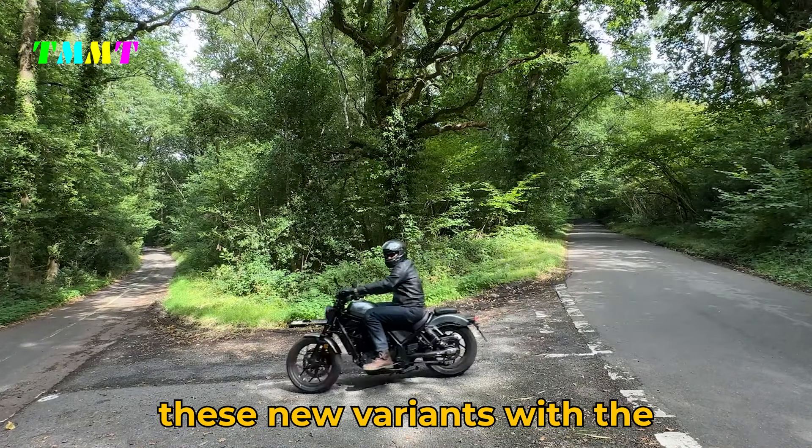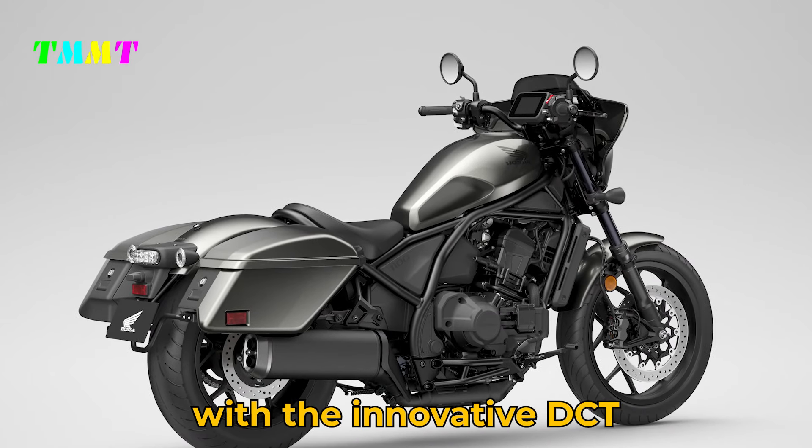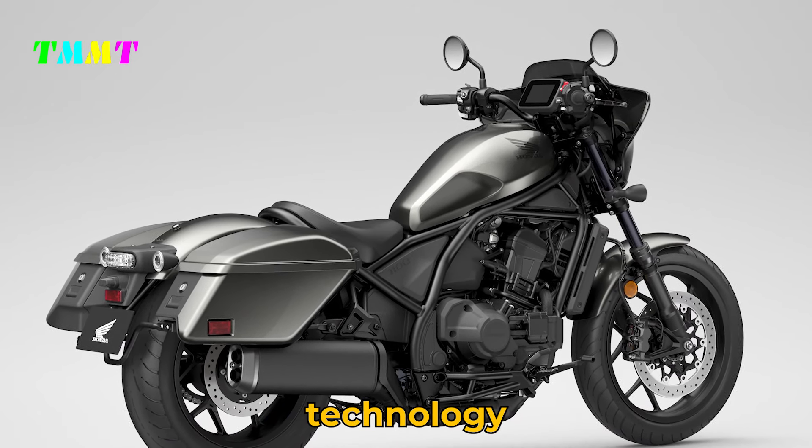Honda differentiates these new variants with the A model being the manual version, while the D model is equipped with the innovative DCT (dual-clutch transmission) technology.